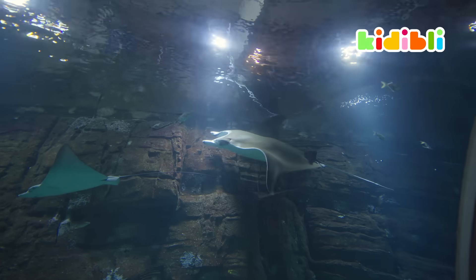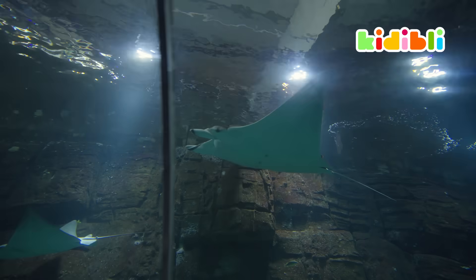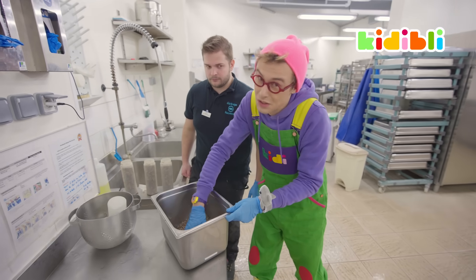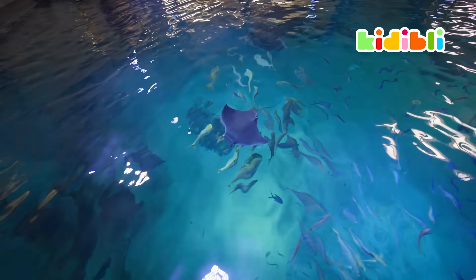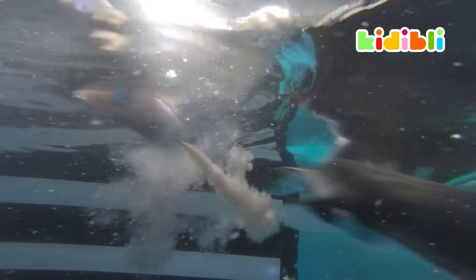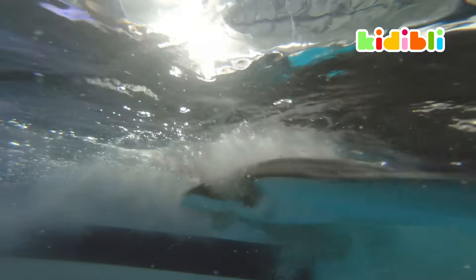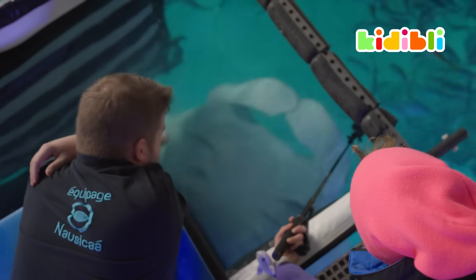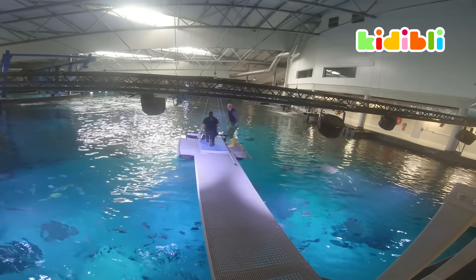My hands are freezing. Now, at the moment, we are mixing some shrimps with some little granules. Those are vitamins. It's important for the rays — you don't want them to be sick. It's feeding time. They are really, really fat. Look at them. That was great.